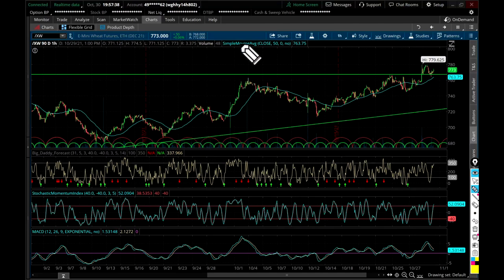Okay everybody, quick update on wheat futures — these are the e-mini wheat futures, ticker Ford/XW. We're looking at the one-hour chart here, not the daily, so just be aware of that.